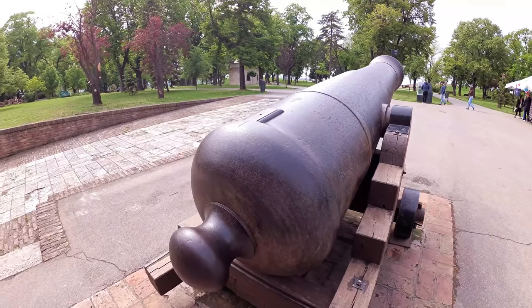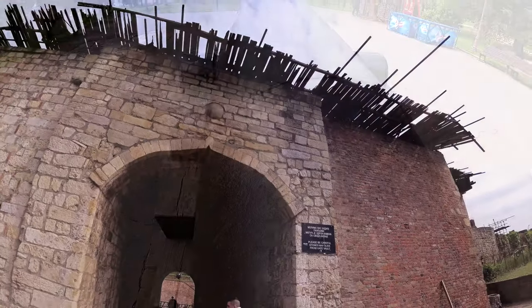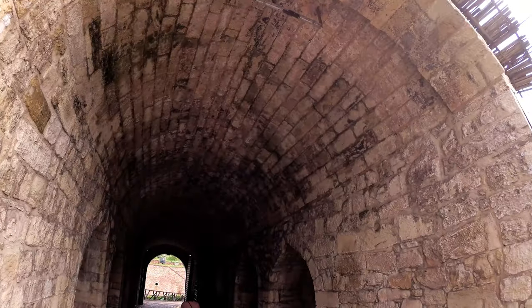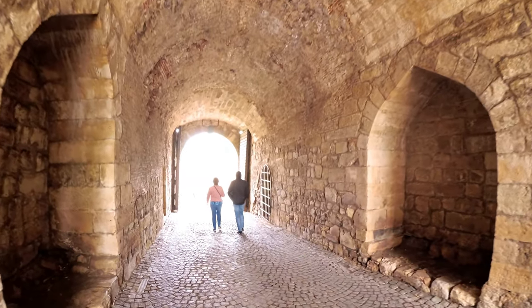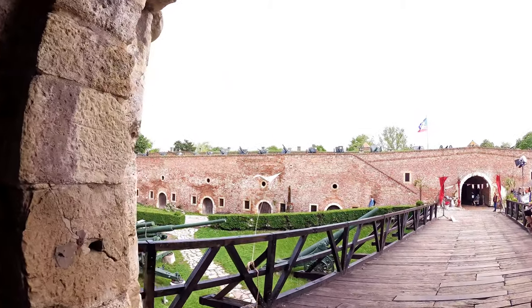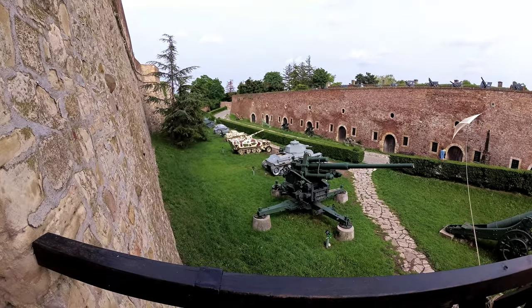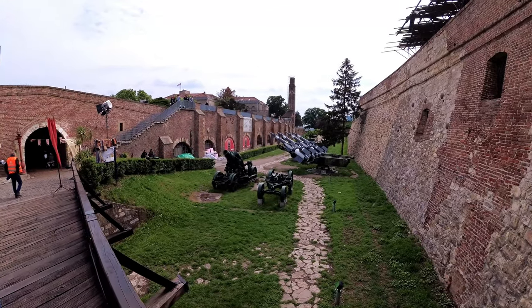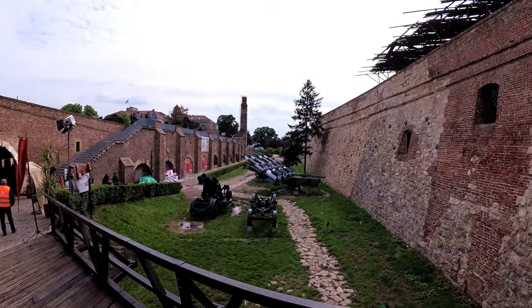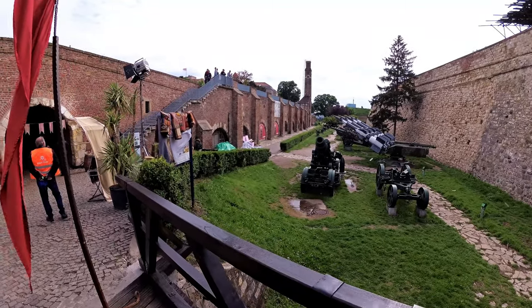Many mysteries, legends and facts are written in the walls of this remarkable place, and some of the biggest are definitely about Nebojša Tower and the Roman Well. The tower is the only surviving medieval tower of the Belgrade fortress. The name Nebojša means 'fearless' in Serbian. The tower was built in the early 15th century during the reign of Despot Stefan Lazarević, as part of the defense system protecting Belgrade from the Ottoman invasion after the siege of Belgrade in 1456.